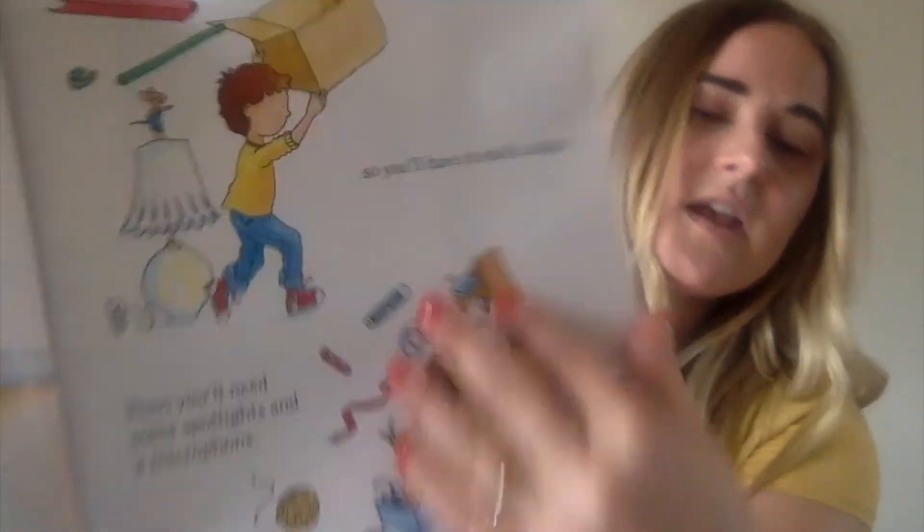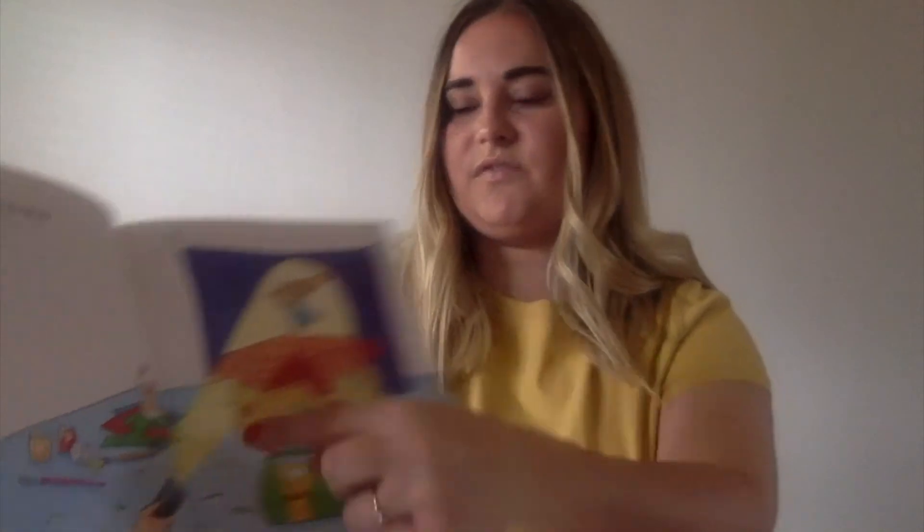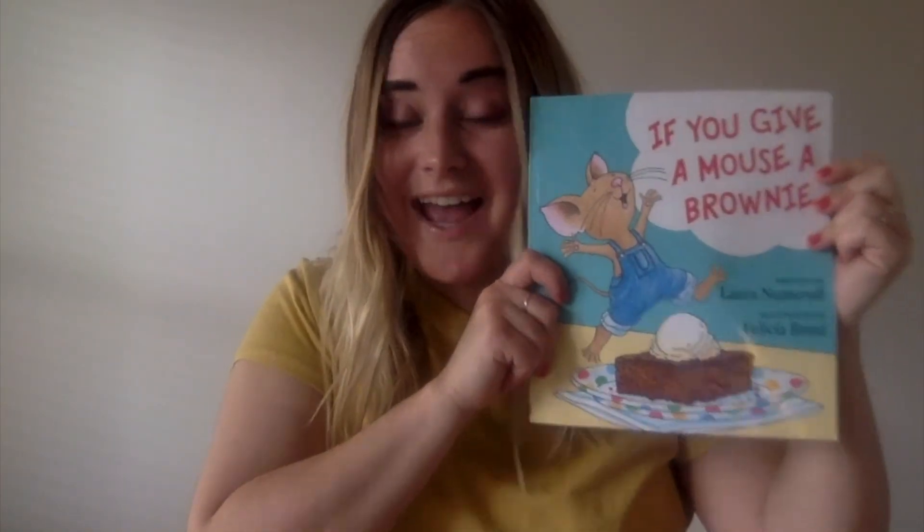We noticed some new words in this book, like the word spotlight, right here. The word spotlight is referring to a light that shines on a stage. And later in our story, we see another word — it's when the mouse gets hungry and they're going to the grocery store to get some things for the mouse to nibble on. And nibble just means to take a tiny little bite of something. I hope you enjoyed If You Give a Mouse a Brownie. If you did, go ahead and like this video and subscribe to my channel for more. Leave a comment telling me what you liked about the video, and you can even leave suggestions for future read-alouds. Have an awesome day!